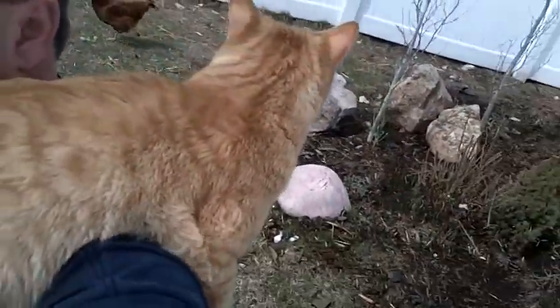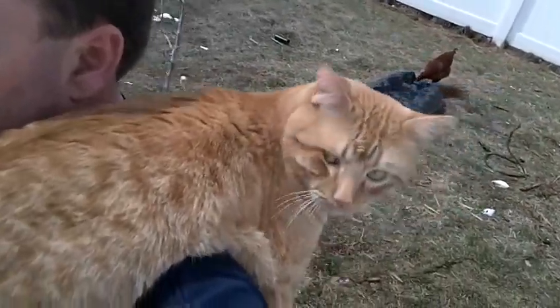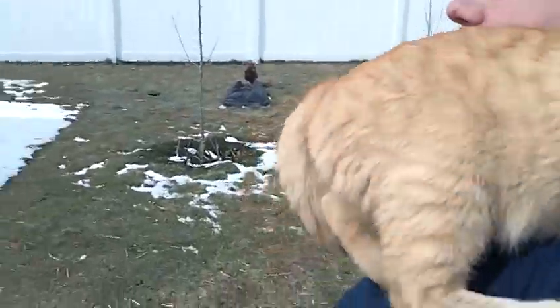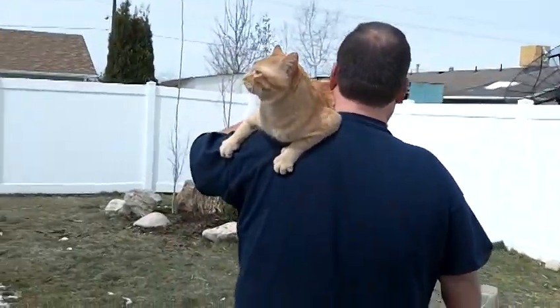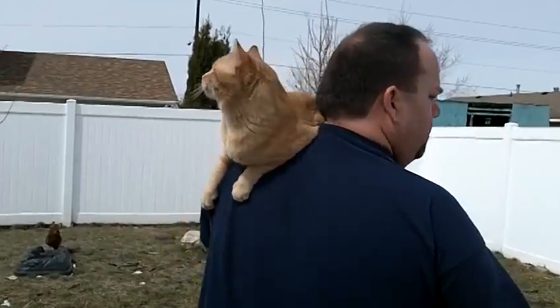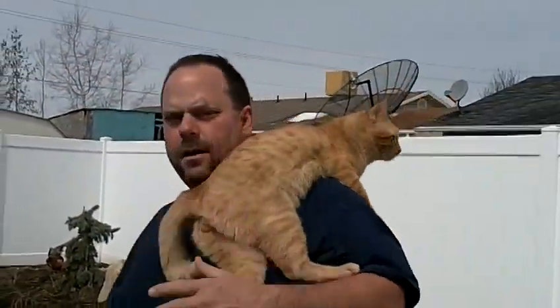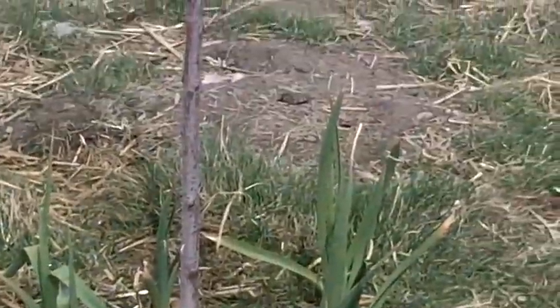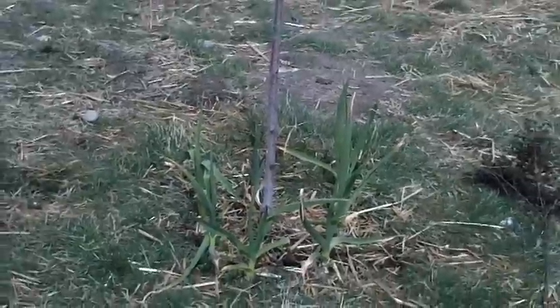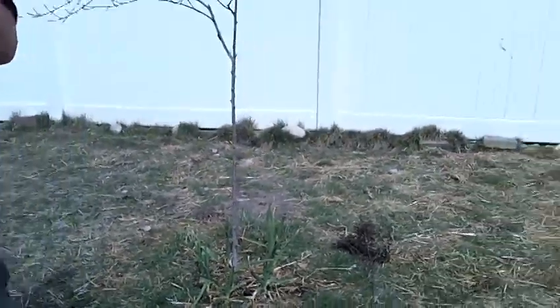I'll probably plant some clover along here. Oh, Zeus wants to jump up — ow, his claws are growing and I'm not wearing my hoodie so it hurts when he jumps up on me. Zeus is a crazy kitty, he likes to snuggle with me all the time — he's purring really loud. See this garlic over here — this garlic did really good. This is the peach tree, and there's the nectarine over there — it's a dwarf nectarine. Okay, let's move the hen house.